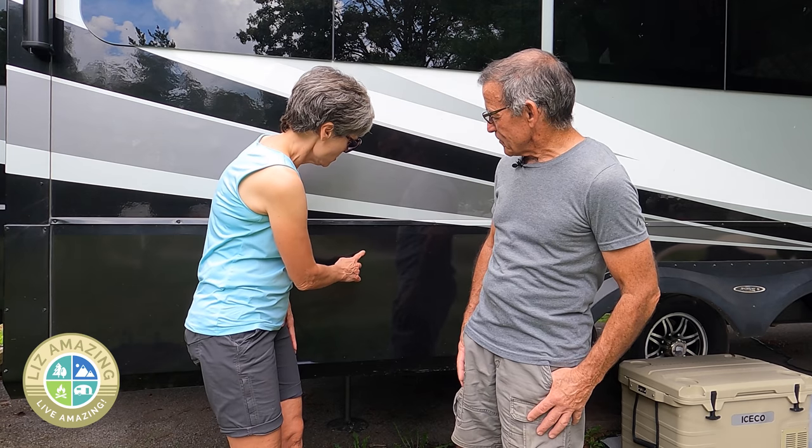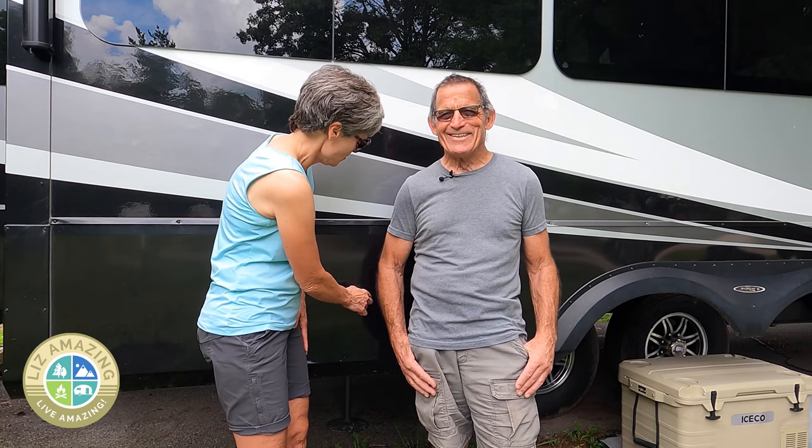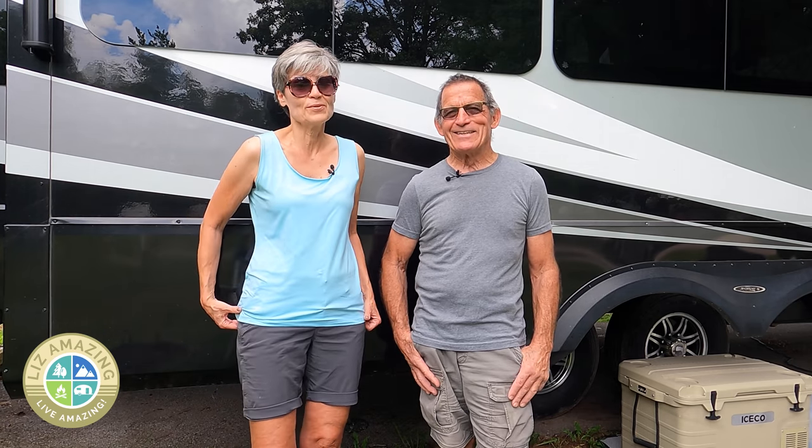Our rig is filthy right now! I was going to write something on it — no, don't do that! I was going to write 'wash me,' but you don't want to do that — it grinds dirt into the paint.